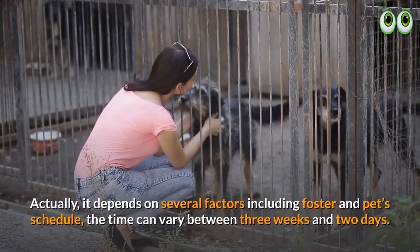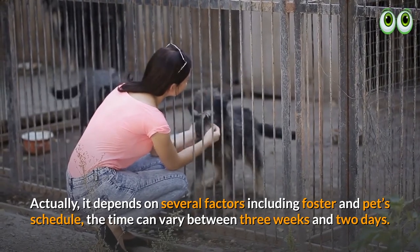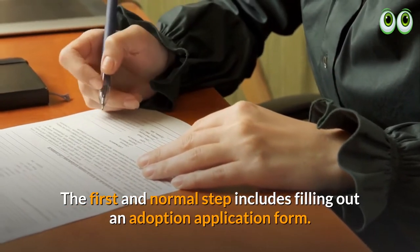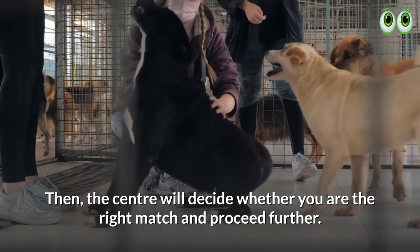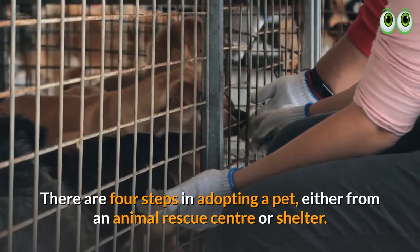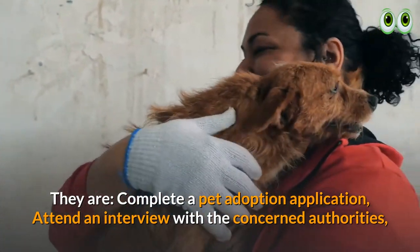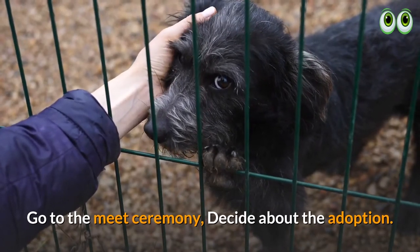How long will it take to bring home a pet? It depends on several factors including foster and pet schedules — the time can vary between two days and three weeks. The first step includes filling out an adoption application form. Then the center will decide whether you are the right match. There are four steps: complete a pet adoption application, attend an interview with the concerned authorities, go to the meet ceremony, and decide about the adoption.